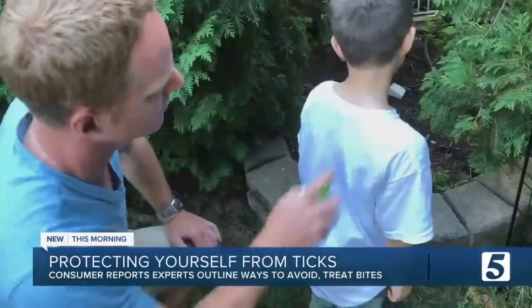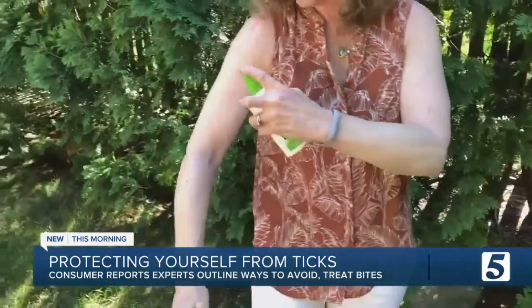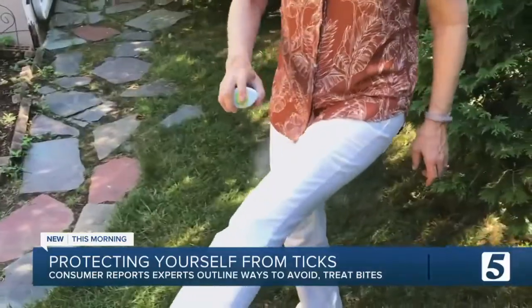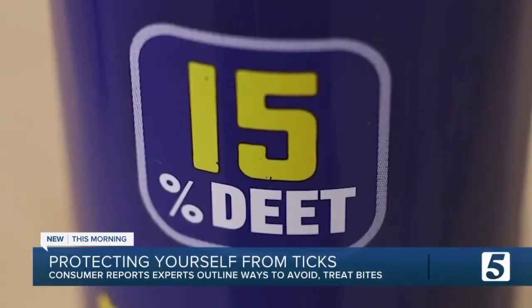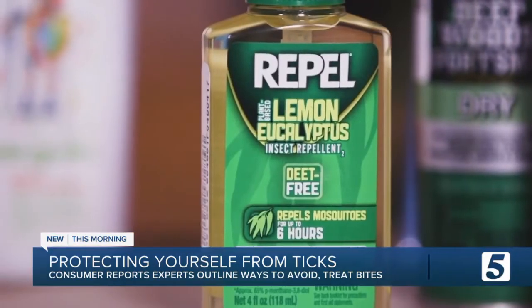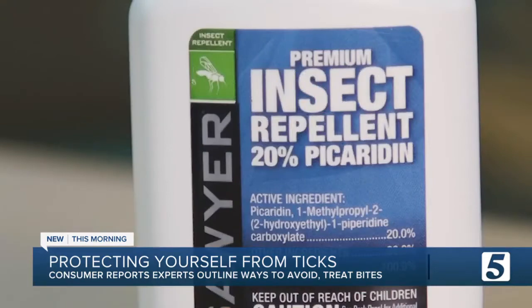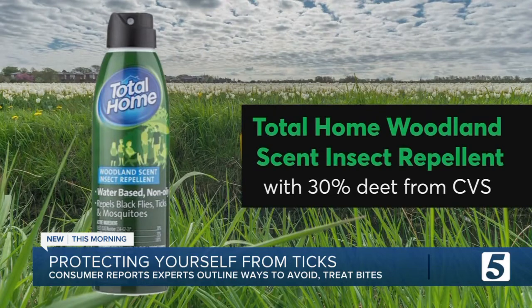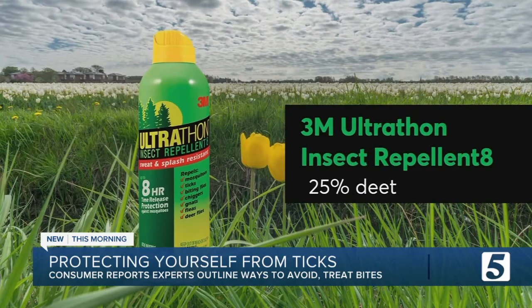Before you leave your house, apply an insect repellent to any exposed skin, as well as the outside of your clothing. Repellents that contain 15% to 30% DEET earn most of the top spots in Consumer Reports' tests. Consumer Reports also recommends some products with 30% oil of lemon eucalyptus or 20% picaridin. Two of Consumer Reports' best buy options are Total Home Woodland Scent Insect Repellent and 3M Ultrathon Insect Repellent 8.